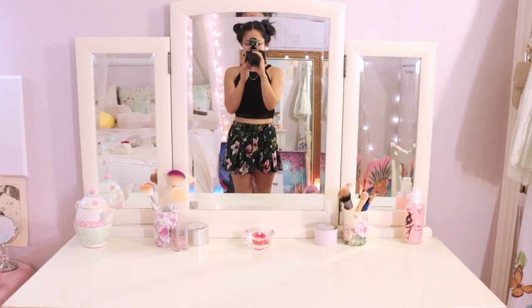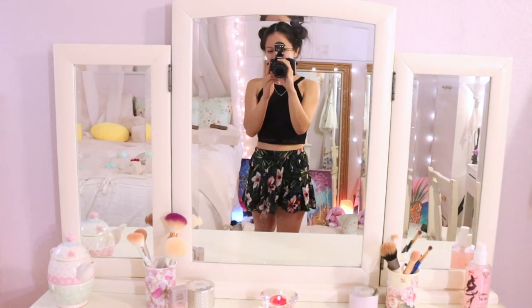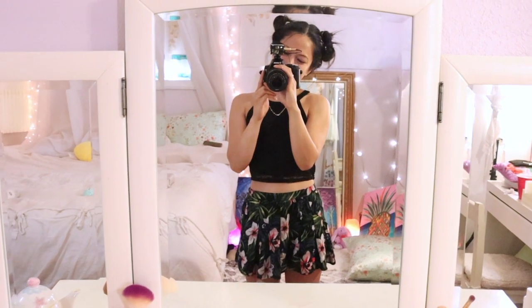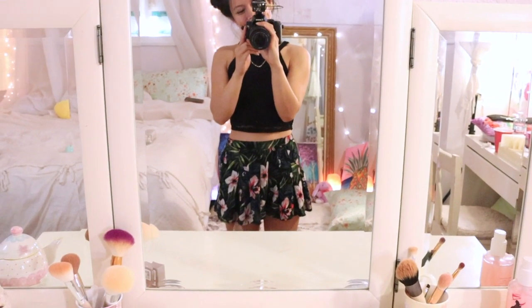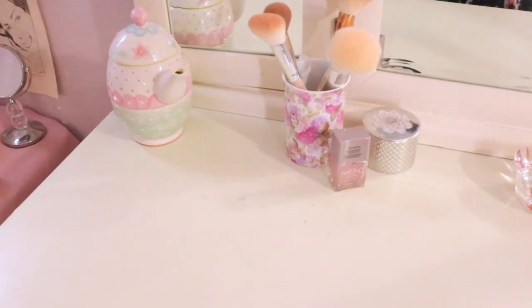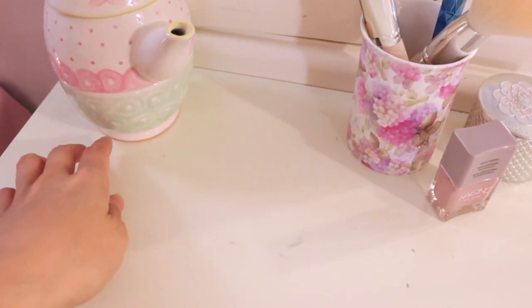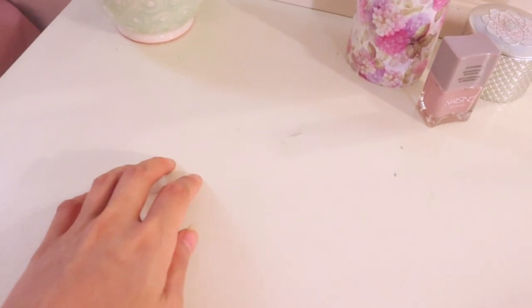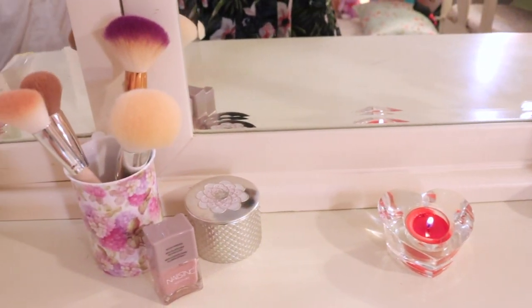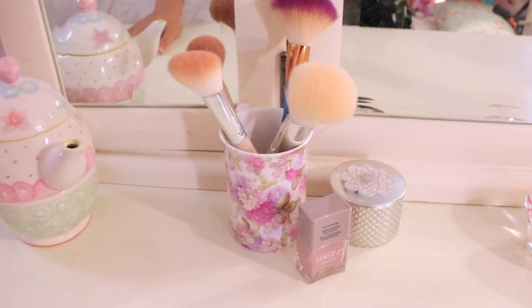This is the same vanity we got second hand from Craigslist. It's got some more scuffs than usual, but that's alright — she is very well loved.